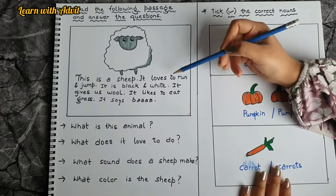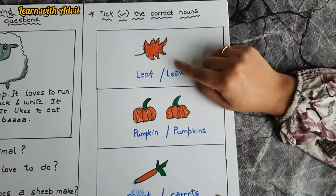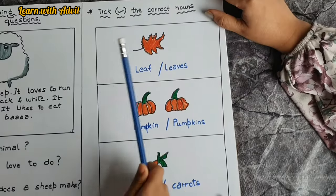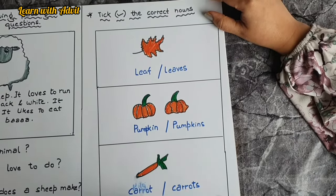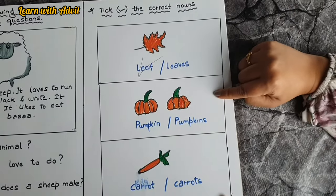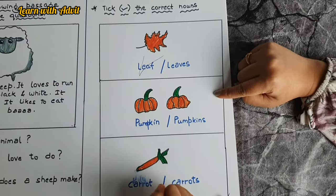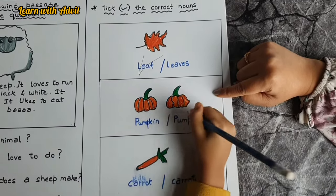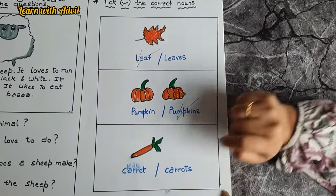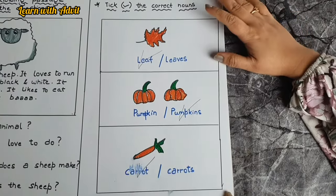This sheet is for choosing the correct noun — singular or plural. What is this? A leaf — singular. Very good. Pumpkins — there are two pumpkins, so plural. Very good. That one is just one — singular. Very good. Did you enjoy doing it?